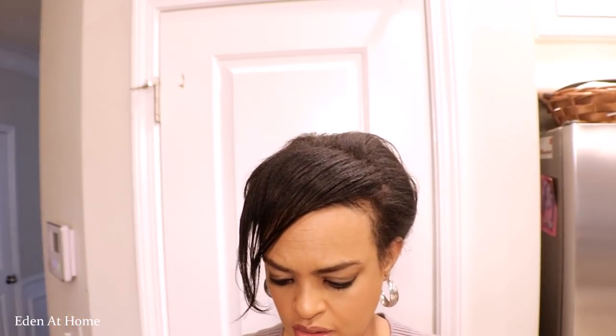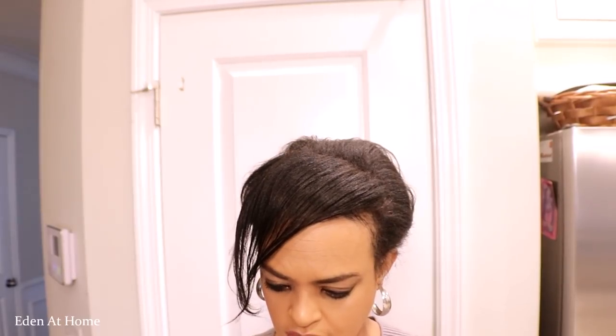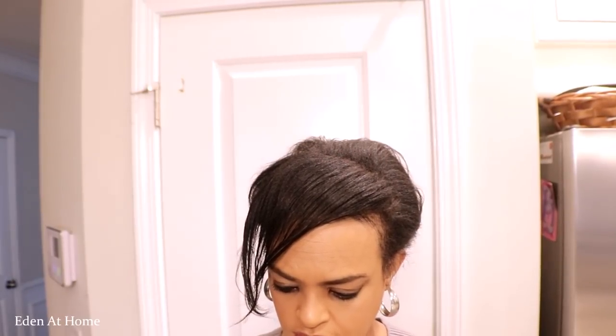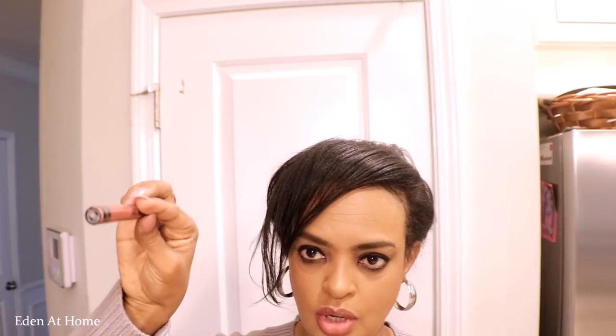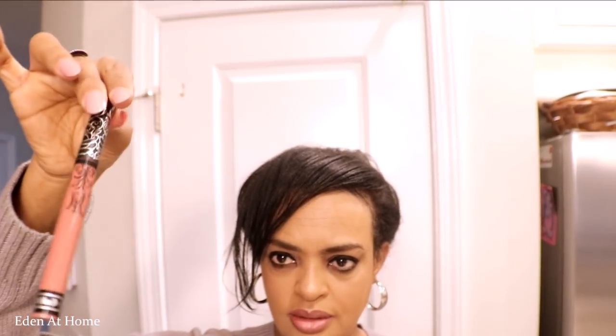The second one I use most of the time is Kat Von D. It's in a color of... oh, I can't see the color. This is too small to read. Anyway, this is the one I use — Kat Von D.